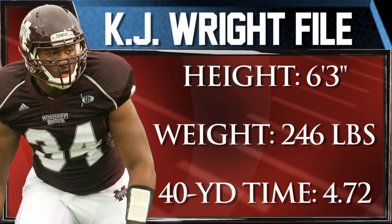However, Wright has average speed, limited knee flexion, and he lacks bulk strength at the point of attack. Wright is a well-built, long-levered linebacker who teases with starter caliber length, movement skills, pass rush potential, and coverage skills, but has yet to put it all together and clearly looks most comfortable moving forward.